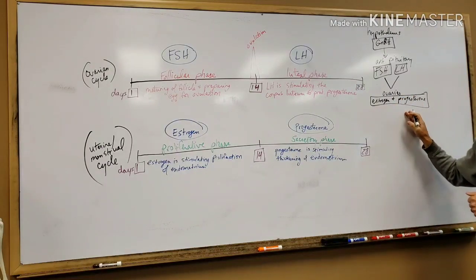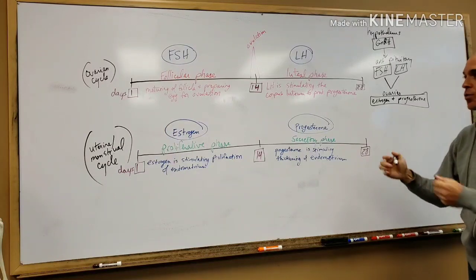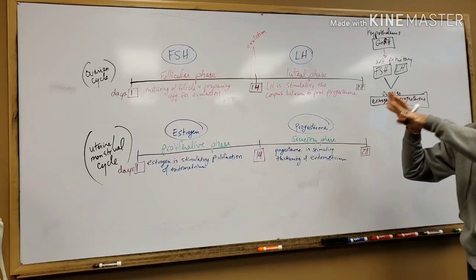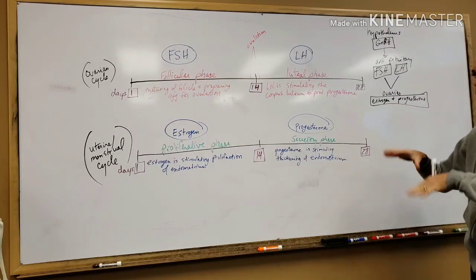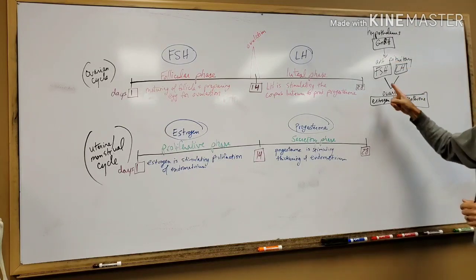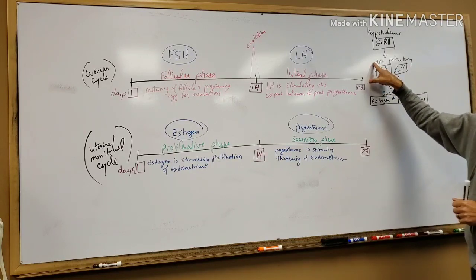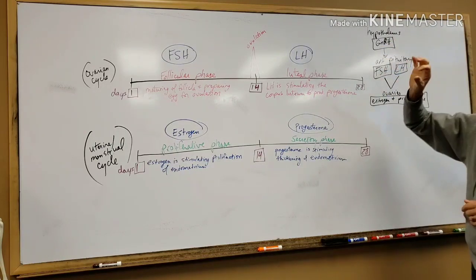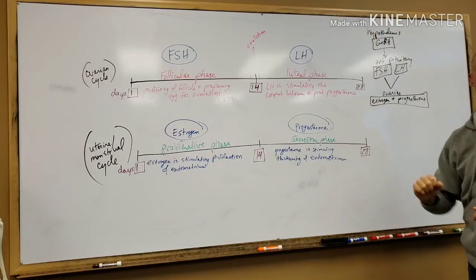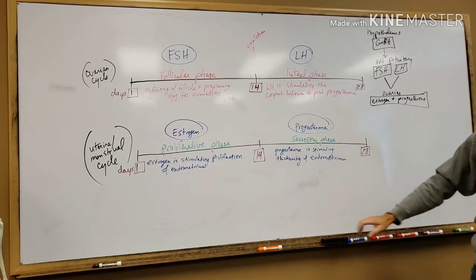So one of the things you want to make sure you know is where these hormones come from. FSH and LH are pituitary hormones — they are produced in the anterior pituitary. GnRH stands for gonadotropin-releasing hormone and it comes from the hypothalamus. Estrogen and progesterone are produced in the ovaries.